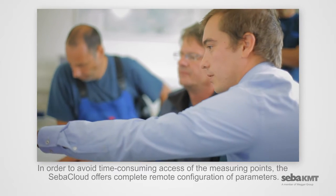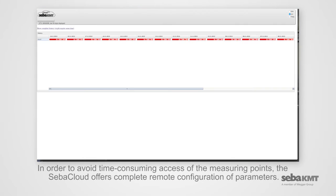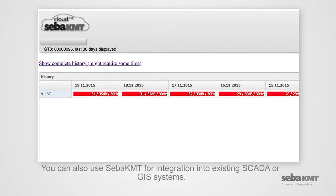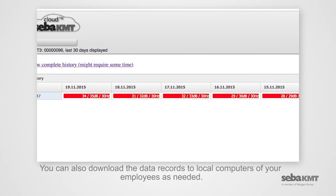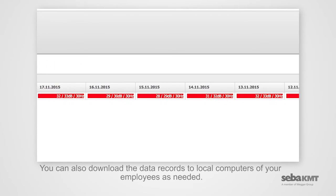In order to avoid time-consuming access of the measuring points, the SEBA cloud offers complete remote configuration of parameters. You can also use SEBA-KMT for integration into existing SCADA or GIS systems, and download the data records to local computers of your employees as needed.